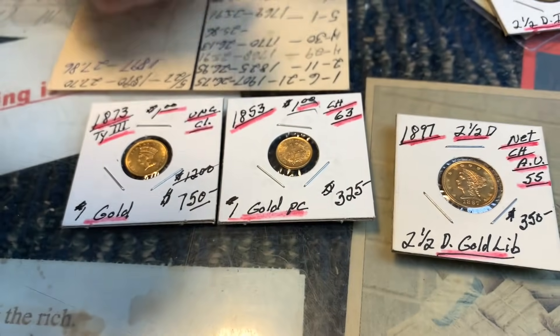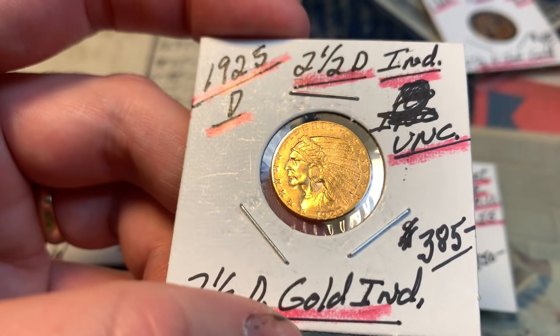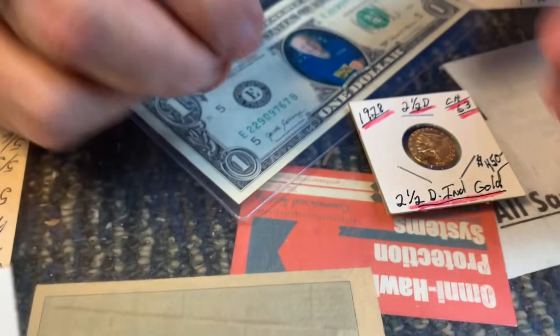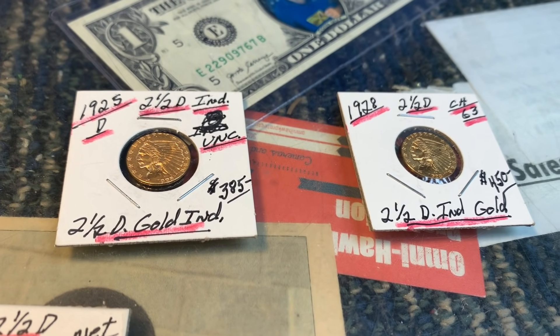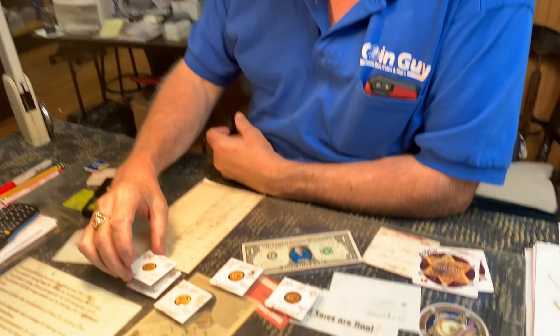He acquired some gold today — five-dollar and two-and-a-half-dollar Indians soldered together as a bracelet. Only three coins remained; apparently the owner's grandfather had Alzheimer's and started breaking coins off the bracelet to use at stores — paying for cigarettes with gold pieces.